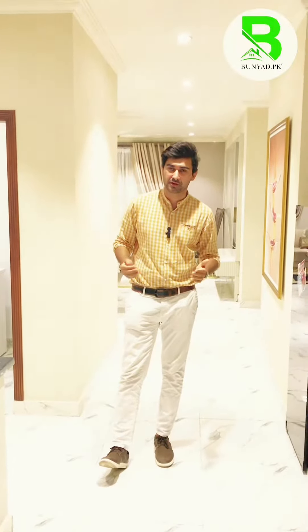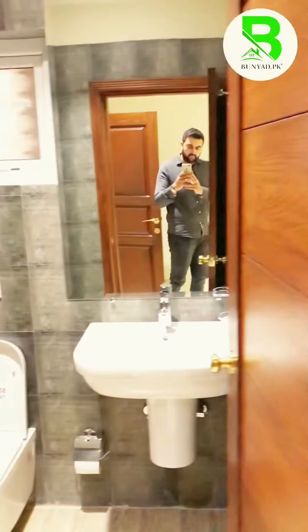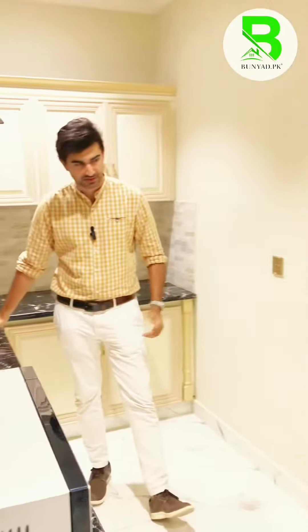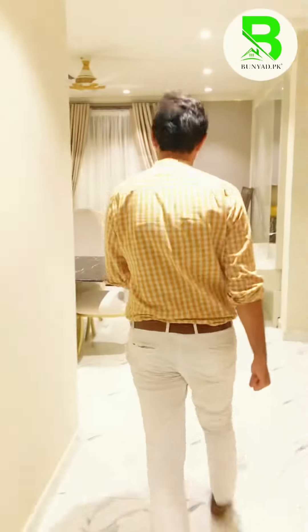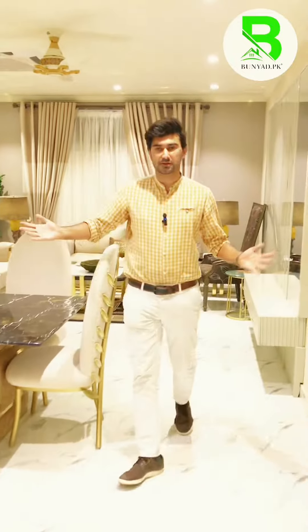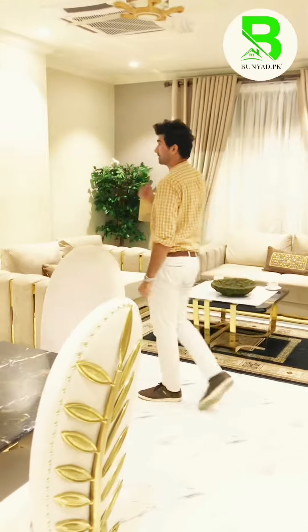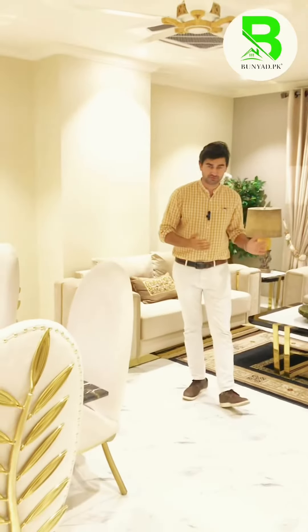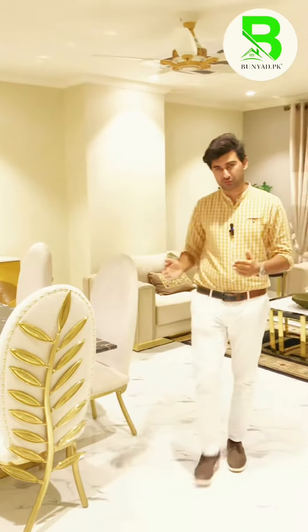As you enter this apartment, on the right-hand side you will have a powder toilet, a bedroom, an open kitchen, and a laundry room. On the left-hand side there is also a laundry room. This is the living area — dining room and TV lounge — ready for furniture, everything is organized. You will have two bedrooms and two attached washrooms.